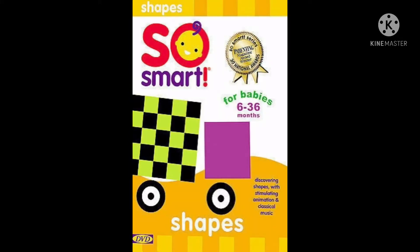Baby's First Shapes. Meet Cecil the circle, Susie the square, and Tracy the triangle. They'll teach your little one how simple shapes are part of everything from fish and bubbles to clocks and trucks.